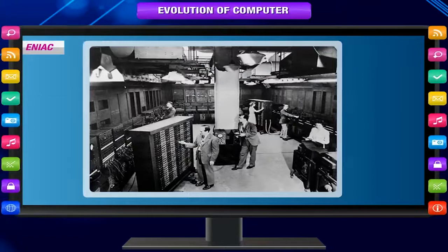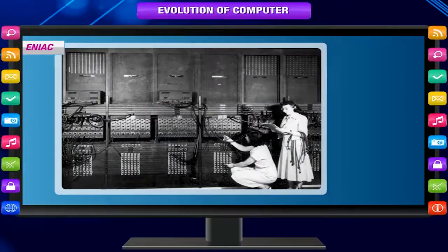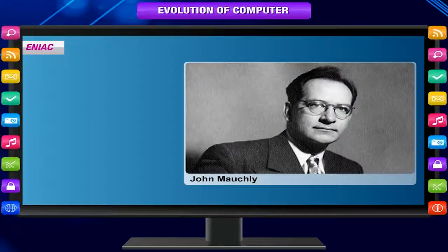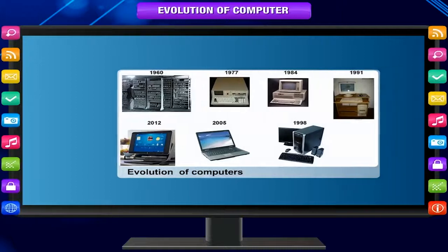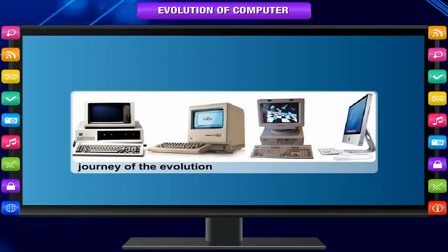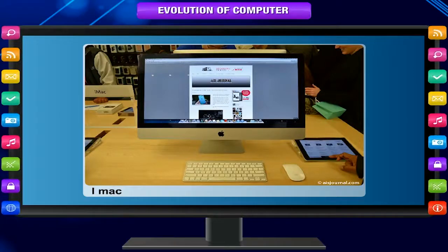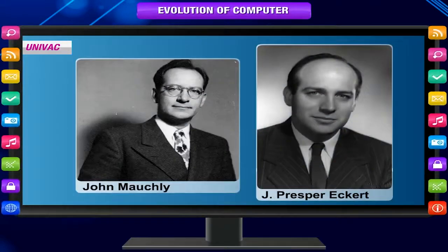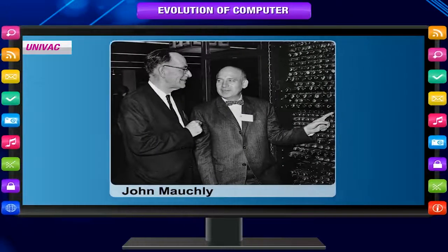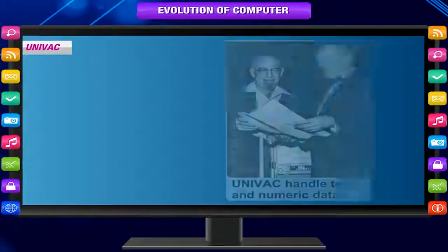ENIAC. Another computer development was the Electronic Numerical Integrator and Computer, or ENIAC. This was the first general-purpose electronic digital computer, invented by John Mauchly and J. Presper Eckert in 1946. This is the story of the evolution of computers. After going through a long journey of the evolution process, the first electronic computer was invented. The development journey continues. In 1951, J. Presper Eckert and John Mauchly developed the Universal Automatic Computer, or UNIVAC — the first commercial electronic computer that could handle both text and numeric data.